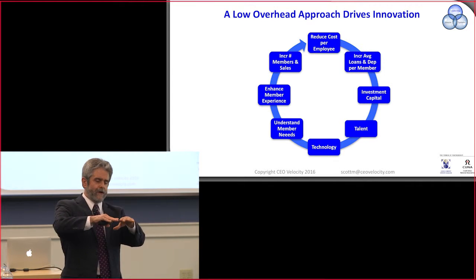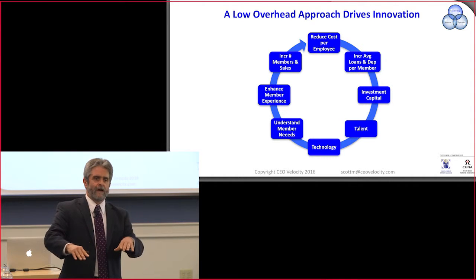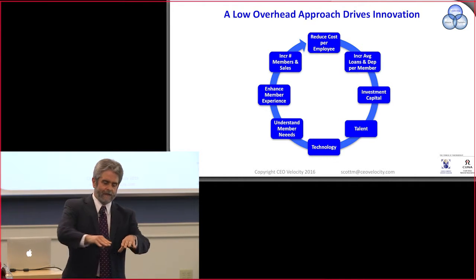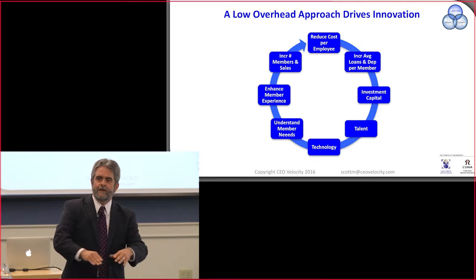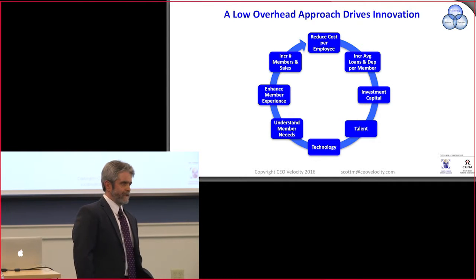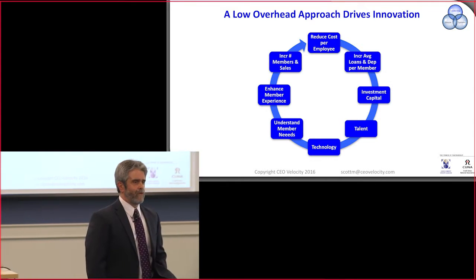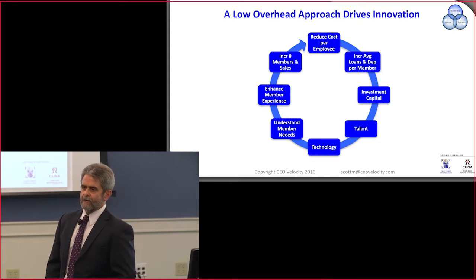We're keeping our member acquisition costs and our cost to acquire assets low by taking these low-cost approaches so that we can increase our efficiency. And once we increase our efficiency, we've got more money to invest in talent, technology, member needs, et cetera.